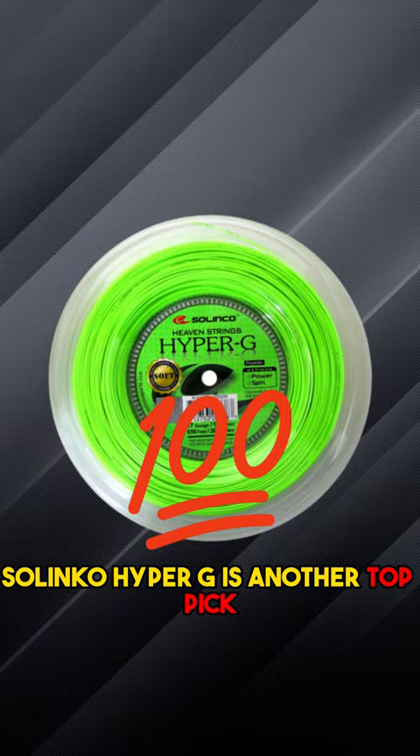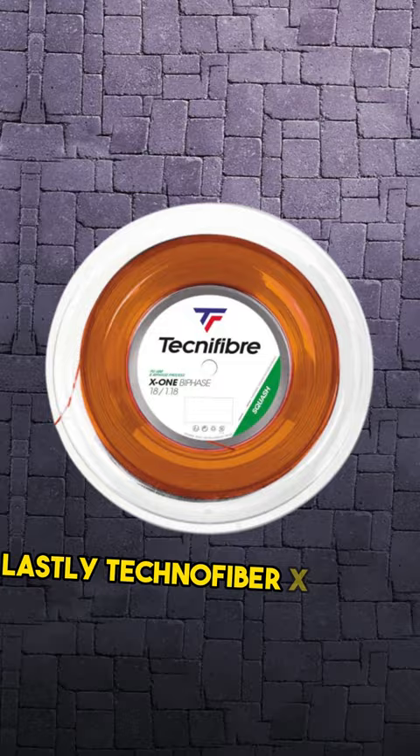Solinco Hyper-G is another top pick, providing a blend of spin, control, and durability for aggressive players. Lastly, Tecnifibre X1 Bi-Phase offers a gut-like feel with impressive power and comfort for all playing styles.